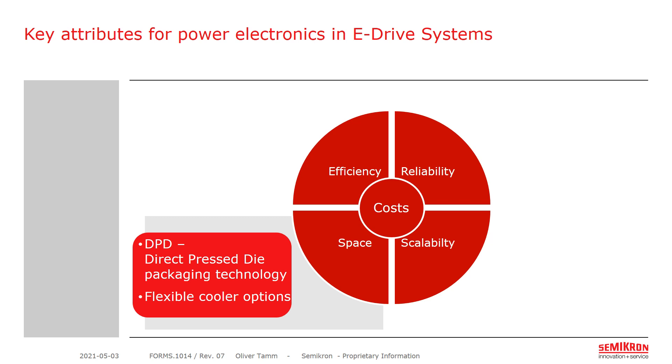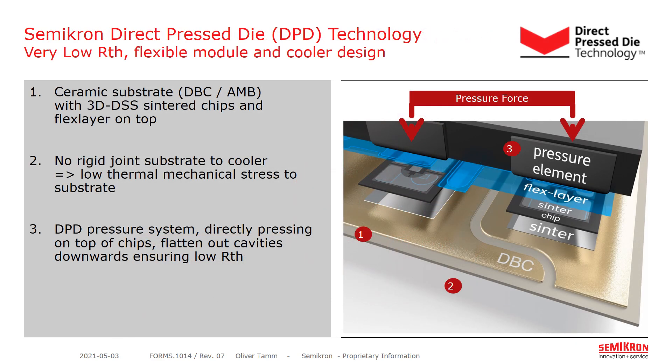Now I will explore our direct press die technology and the flexible cooler options for MIPAQ. Direct press die technology is based on the principle that there is no rigid joint between the substrate and the cooler underneath. Terminal connectivity is guaranteed by pressing directly on top of the chip where the heat is generated. By pressing on top of the chip, all cavities below the chips are flattened out, so there is only a need for very thin material between the substrate and the cooler, mainly filling the roughness of the materials. Furthermore, as there is no rigid joint between the substrate and the cooler, there is no thermal mechanical stress anymore between the substrate and the cooler.